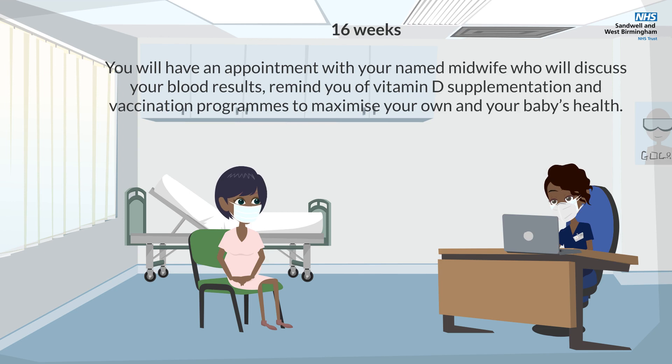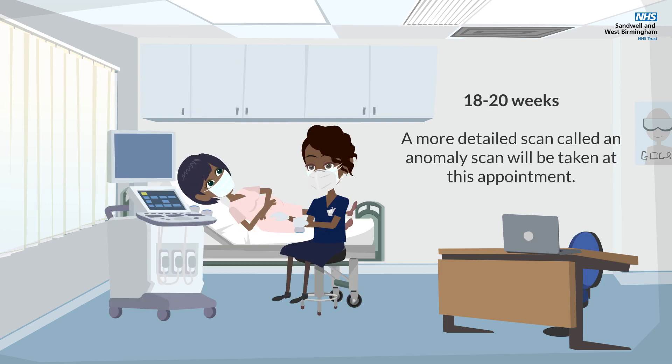At 16 weeks, you will have an appointment with your named midwife who will discuss your blood results, remind you of vitamin D supplementation and vaccination programmes to maximise your own and your baby's health.